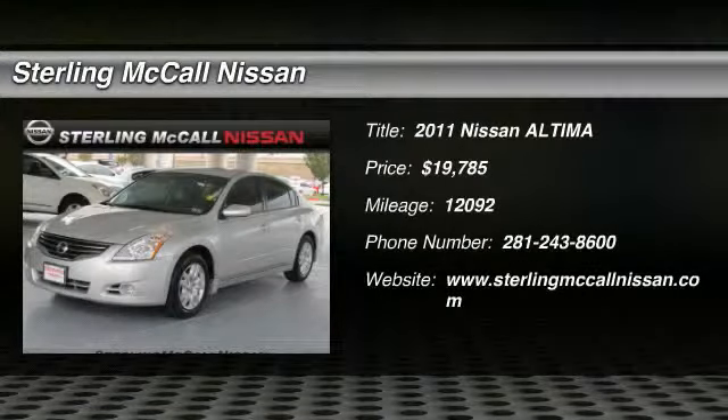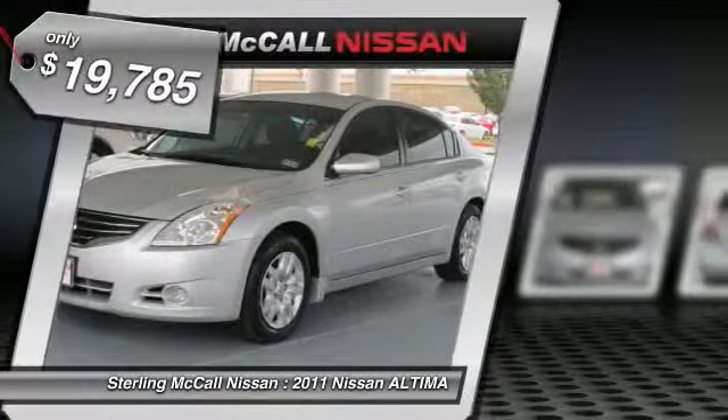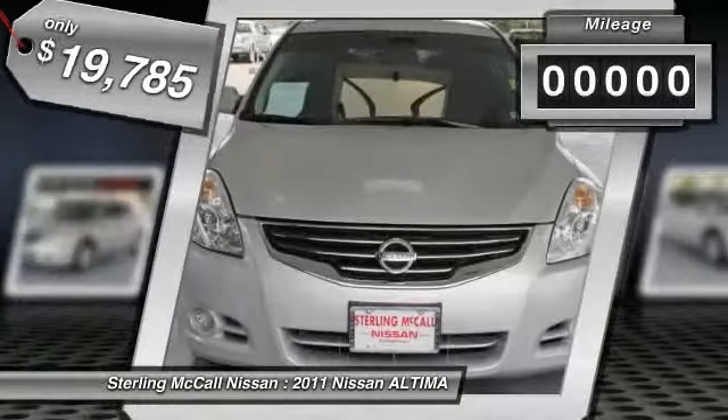Check out this 2011 Nissan Altima. One owner, only 12k miles. Nissan certified 100,000 mile warranty, 84 months. 24 hour roadside assistance. 142 point inspection — we back the program.